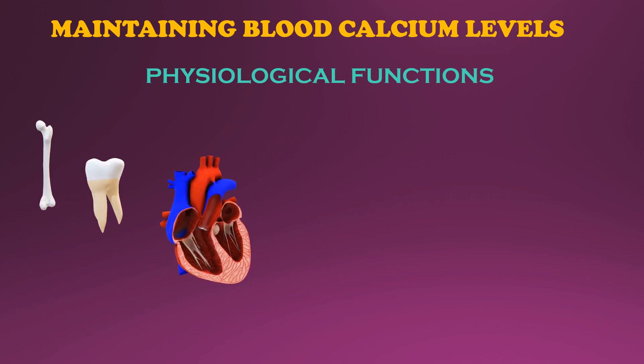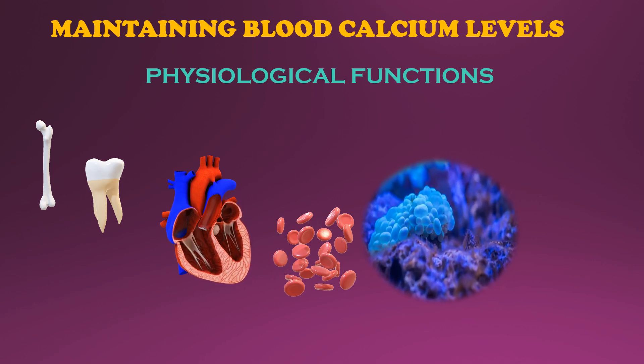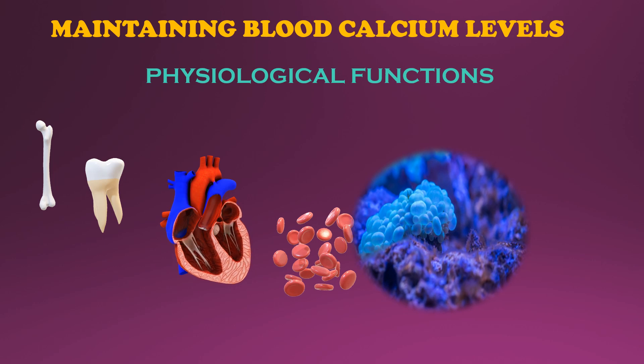Calcium ions are crucial in excitation and contractions of the heart muscles. Increased calcium concentration in platelets helps to activate various proteins that are essential for blood clotting. Calcium ions also appear to participate in the regulation of several aspects of cell division.